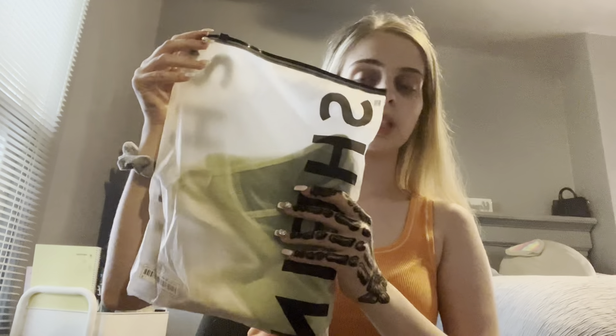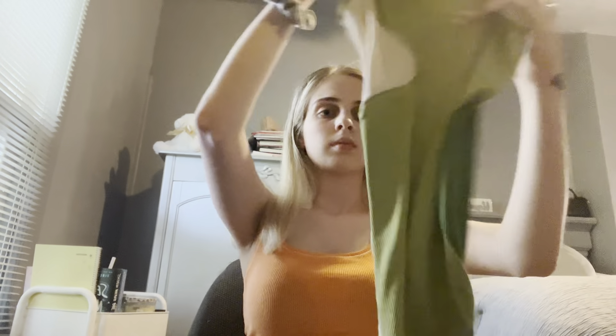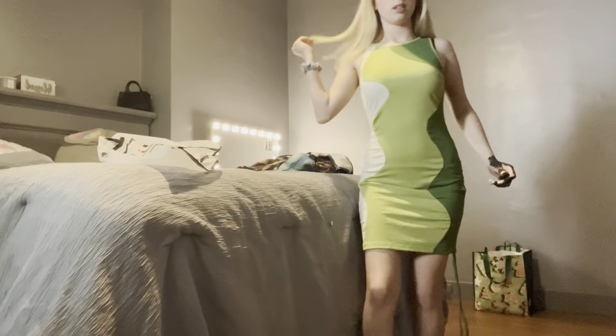Next I got this green dress — this is what it looks like. This is the bottom of it. I'm about to put it on so y'all can see. This dress is so ugly to me — it's just so long and it looks nothing like the picture whatsoever. I rate it a 3 out of 10. I don't like how it looks at all.